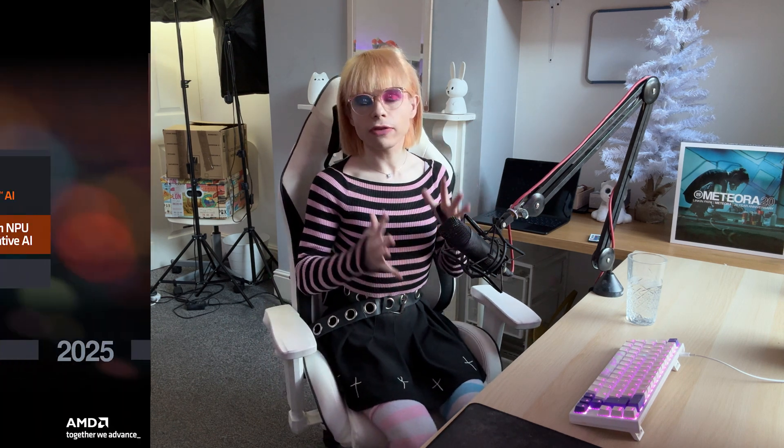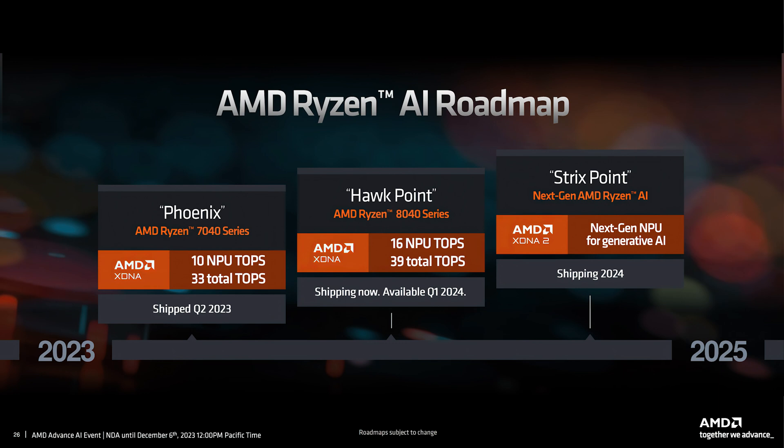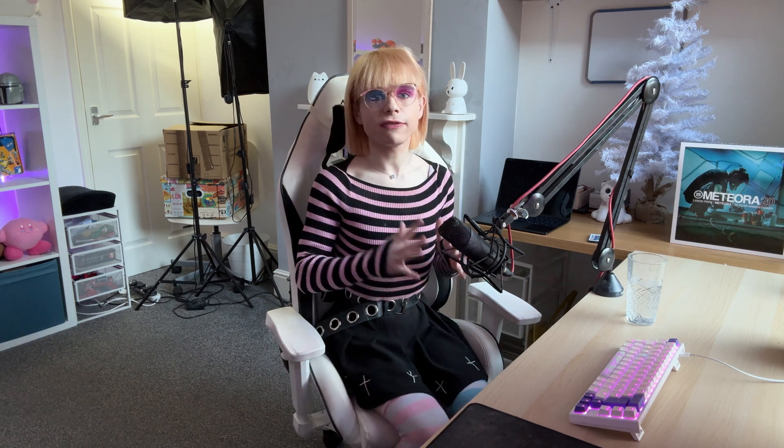The AMD Strix Point APUs are expected to be a major leap over the Hawk Point APUs, which were mostly a refresh of the previous generation Phoenix chips based on Zen 4 CPUs and RDNA 3 graphics. The Strix Point APUs will incorporate the newest Zen 5 cores and the latest RDNA 3.5 graphics, expected to deliver significantly better performance and efficiency. While we can't dive into too much detail since the Zen 5 architecture hasn't fully been unveiled yet, we do have a whole load of specs to go over.